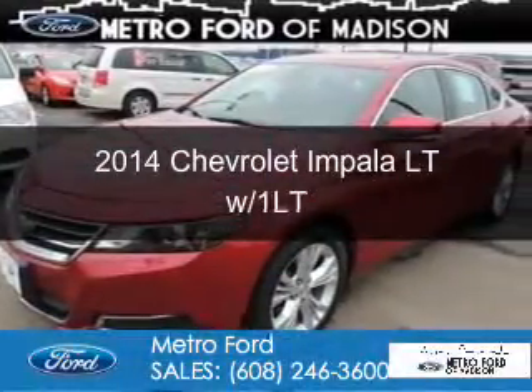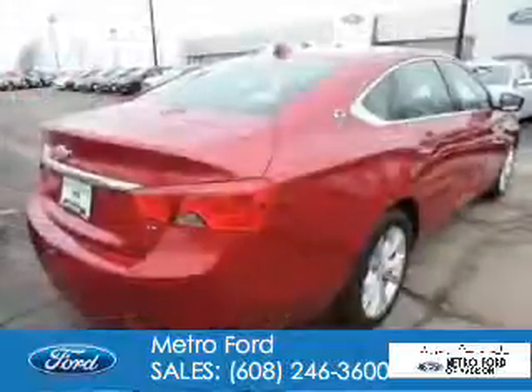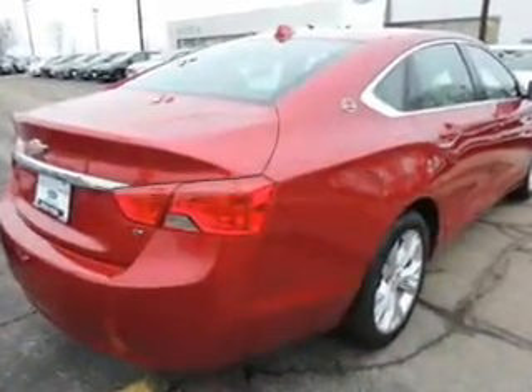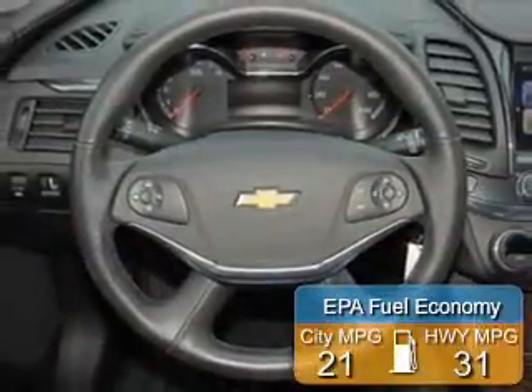This is a used 2014 Chevrolet Impala. It's powered by front wheel drive, a 2.5 liter 4 cylinder engine, and a 6 speed automatic transmission. Great fuel efficiency.